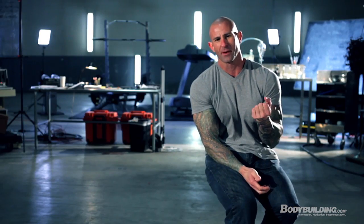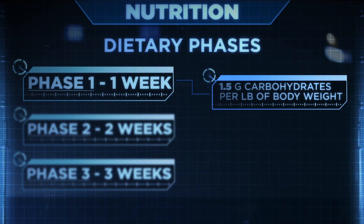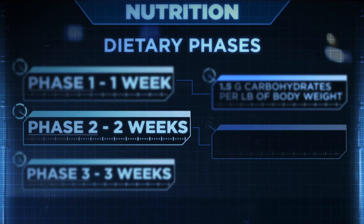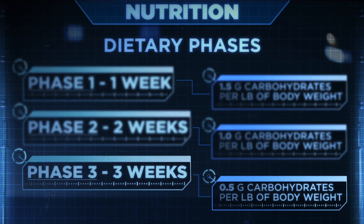On the Shortcut to Shred program, the diet goes through three different phases, and you'll be changing your carbohydrate intake based on the phase. Phase one lasts one week — you'll be eating about 1.5 grams of carbohydrates per pound of body weight. Phase two lasts two weeks — you'll drop carbs down to 1 gram per pound of body weight. In the final phase, phase three, which lasts the final three weeks, you'll drop carbs down to just 0.5 grams per pound of body weight. Through all three phases, your protein and fat stay the same, but carbohydrates drop each phase, which also drops your calories.